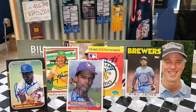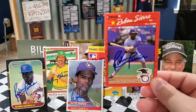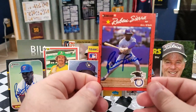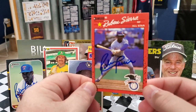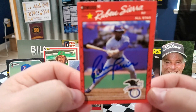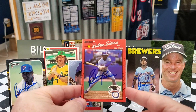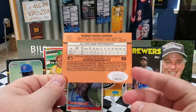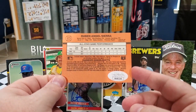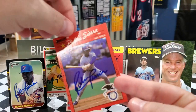We also got Mr. Sierra on the 1990 Donruss All-Star card — the one I still needed from him to complete my set. We're having a little trouble focusing the camera, but there it is. I also paid the extra to get it JSA certified. There we go — Mr. Ruben Sierra.